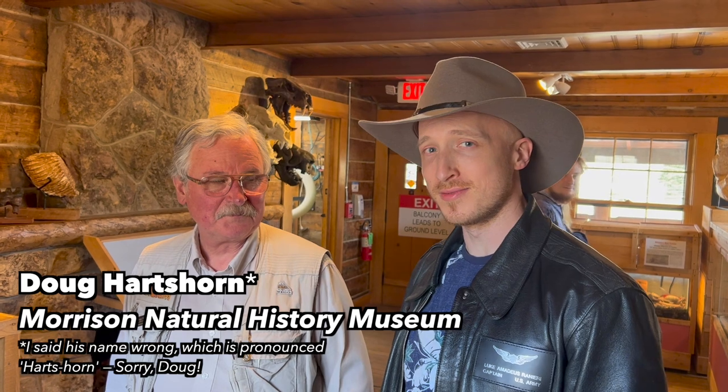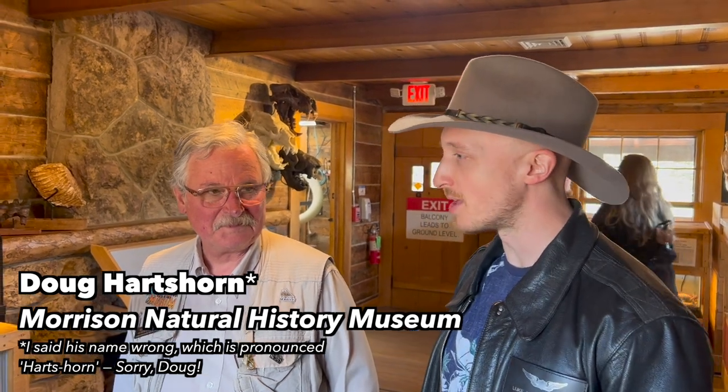I'm here at the Natural History Museum in Morrison, Colorado, with Doug Hartshorn of this amazing museum. And I have a question about what is a fossil? Because is it really original bone? Is it a mineral replacement? Can DNA be found in it? I really don't understand that continuum.